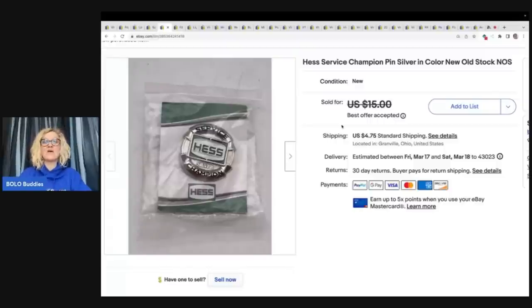Definitely check it out and make sure you follow me, Bolo Buddies, over there. This item flew out of my store — I got an offer so fast for $14 and the buyer paid shipping. I also have a complete unboxing of everything that was in that $200 reseller mystery dibble box if anybody wants to check that out.